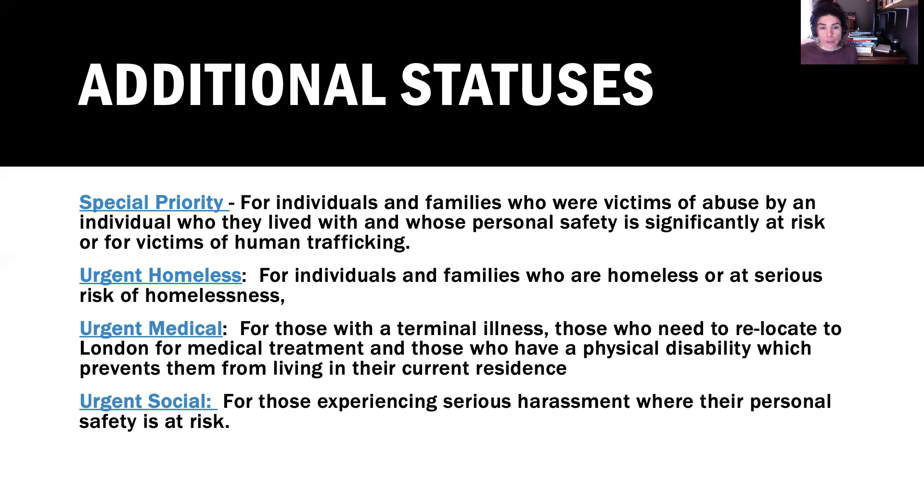Urgent social is for those experiencing serious harassment where their personal safety is at risk. You will have to speak with a registered social worker. You can contact me — I'm a registered social worker — and I can help you with these forms. If you are staying at a Nova, Roth Home, or any other shelter, there should be a registered social worker available to fill out these forms with you.